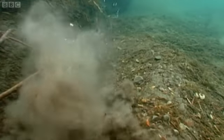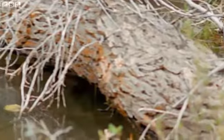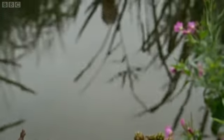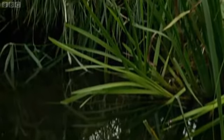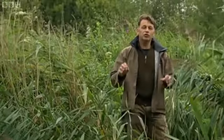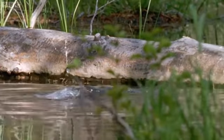So beavers disappeared 400 years ago, but does it really matter to anything other than a beaver? After all, we humans now have aspirin. Well, it could be that the beaver still has a lot to offer Britain. In recent times, scientists have concluded that the way beavers modify the environment is good for many other species of wildlife. To get an idea of what we might expect from a British beaver, here are some of its American cousins in action.